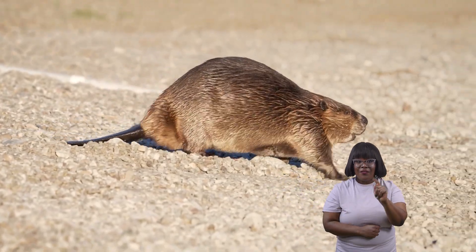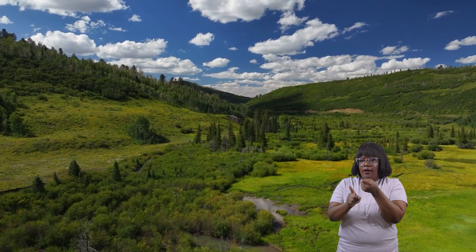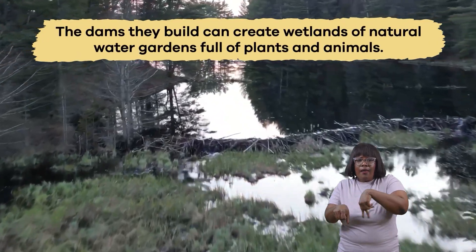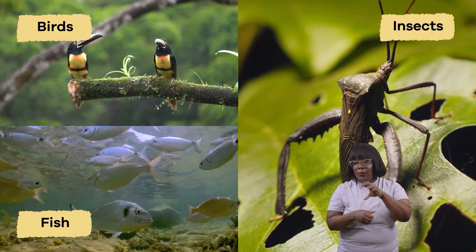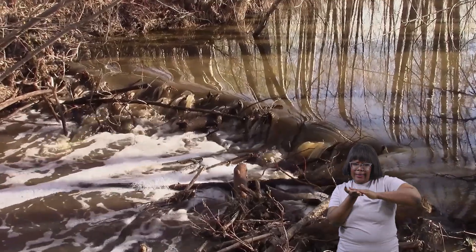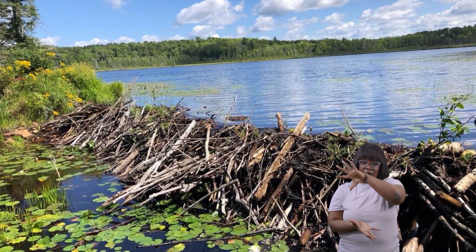One fascinating fact about beavers is that they have the ability to change entire landscapes. The dams they build can create wetlands — natural water gardens full of plants and animals. Wetlands are important habitats for many creatures, including birds, fish, and insects. They also help filter and clean the water that flows through them, making them necessary for keeping ecosystems healthy.